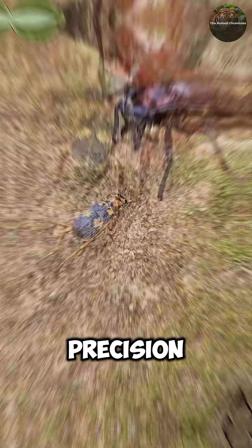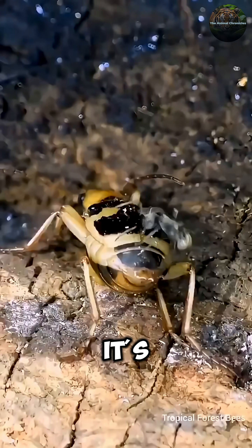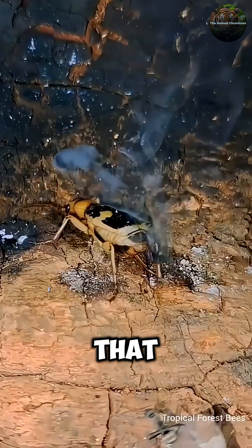Watch this insane precision. The beetle can rotate its abdomen like a turret and aim the spray with sniper accuracy. It's like having a 360-degree rotating chemical cannon attached to your backside that never misses.